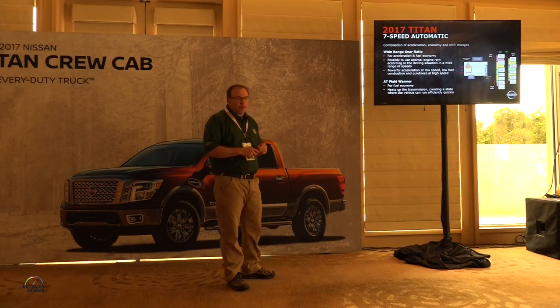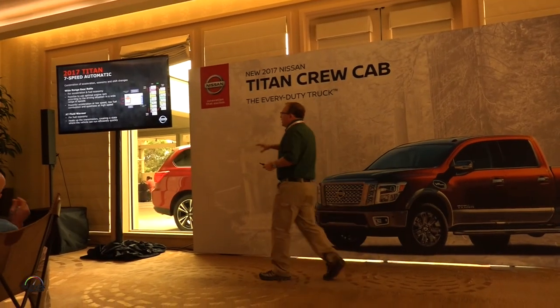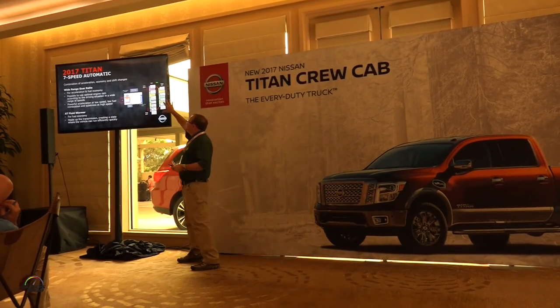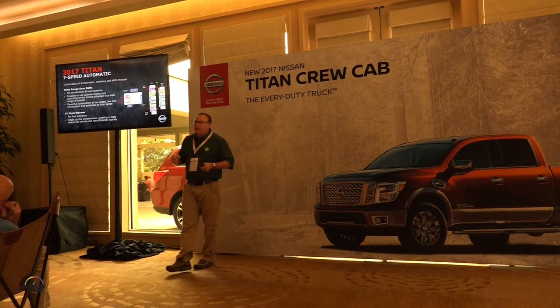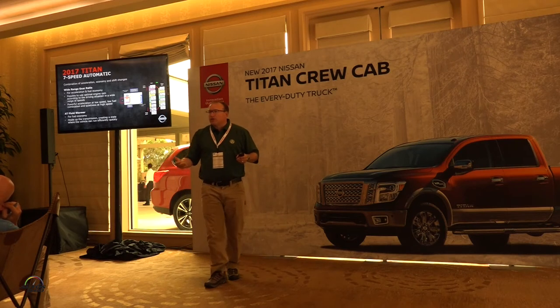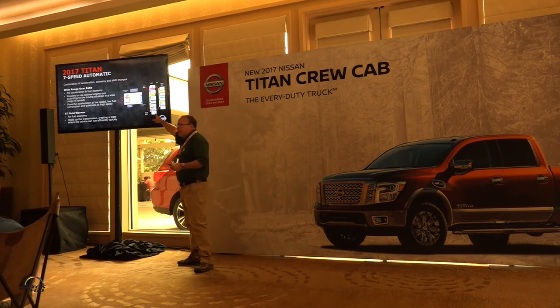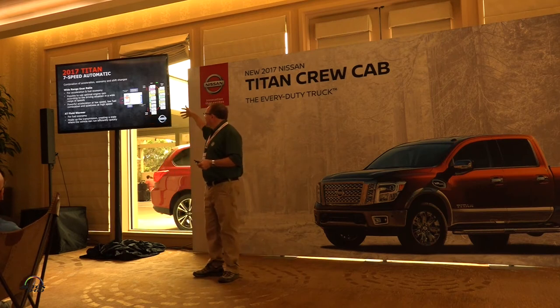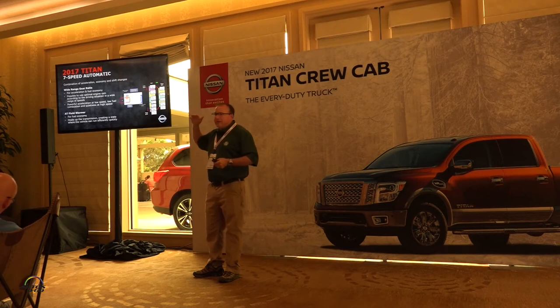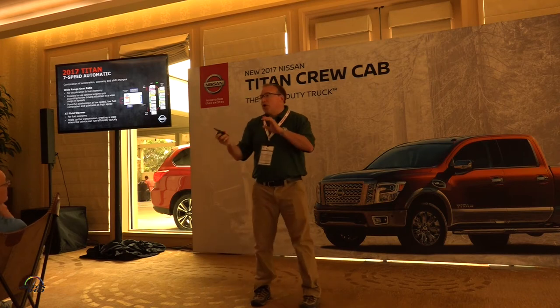Matched to the engine is our new JATCO seven-speed transmission. The key is widening the gear ratios: first gear went from 3.8 to 4.8, giving you low-end pull power when starting off the line with a trailer. We also expanded to a 0.77 overdrive ratio, so at highway speed you're dropping RPMs for better fuel economy. Having seven gears allows us to find the right gear in city driving for lower RPMs or higher demand situations.